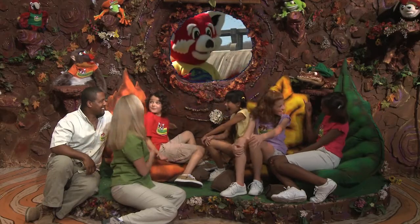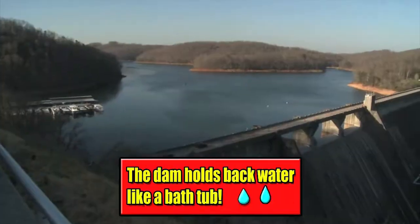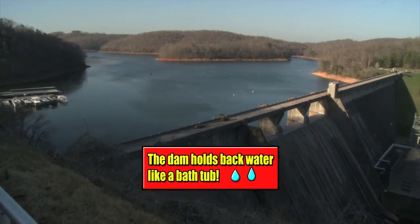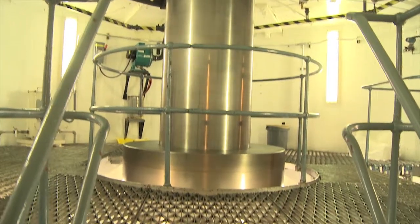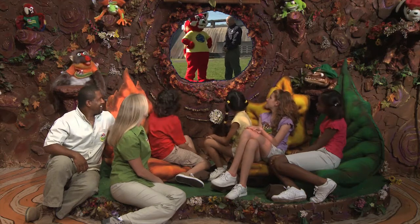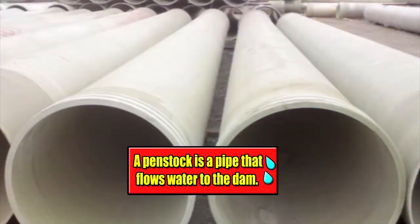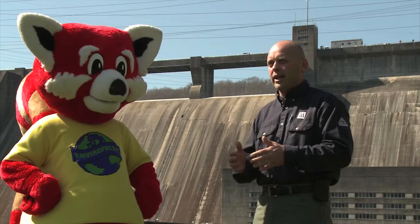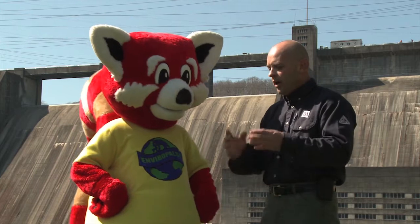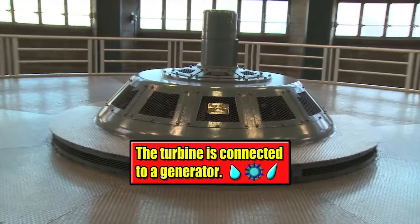That sounds very interesting. Can you tell us a little bit more about how power is actually generated here in the power plant? We use a dam to hold back water. The water then flows through the dam and turns a propeller. The propeller is connected to a generator, and when the propeller turns, the generator turns, and this produces electricity. Upstream of the dam is a penstock — a large pipe that enters the dam and runs down through until it gets to the control gates. The control gates regulate the amount of water that drops onto a propeller, which is the turbine. This turbine is connected by a shaft which runs up into the generator, and that generator, when it spins, produces electricity that goes out to your homes.